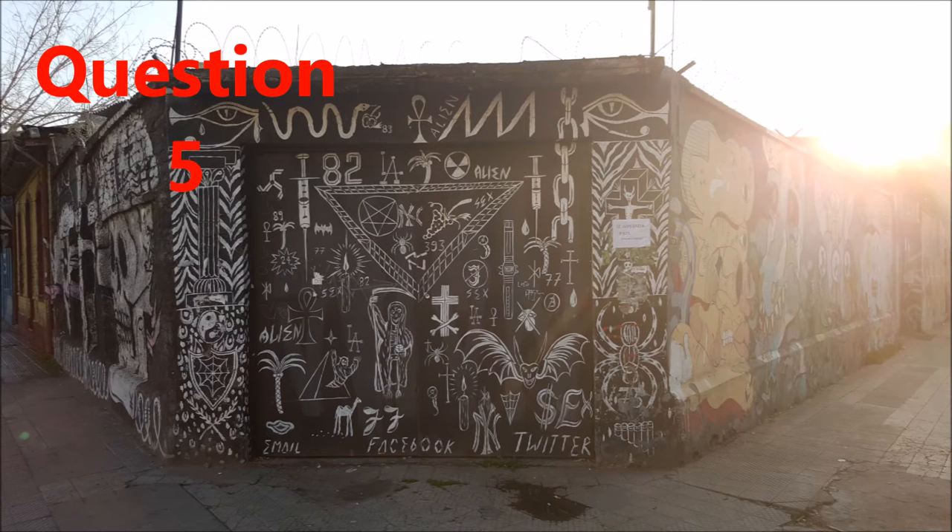Question five, what can we not assume? A, graffiti can be beautiful. B, some people do graffiti without permission. C, all graffiti is ugly. D, graffiti is unattractive.